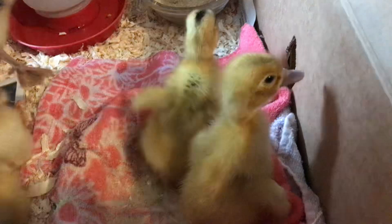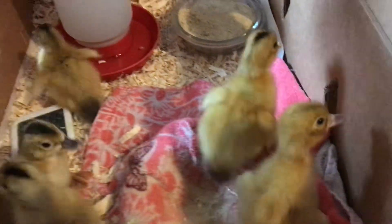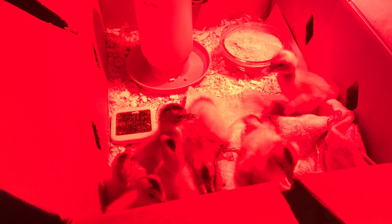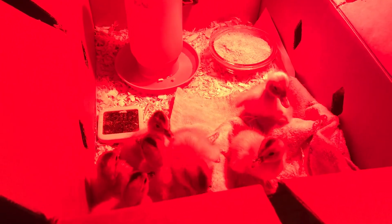You want some water? Come over here. I'm gonna turn their heat lamp back on — gotta keep it nice and warm for them. But we have a little temperature gauge in here so we can tell if it gets too warm, and then we can move the heat lamp away from the ducklings. Generally you can just tell if they're happy because they're quiet, and if they were not happy they'd all be peeping.